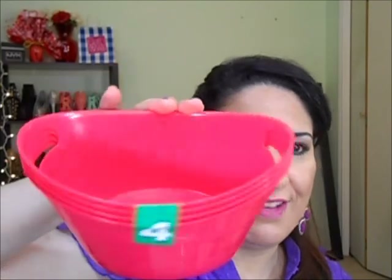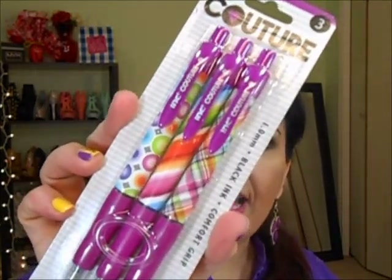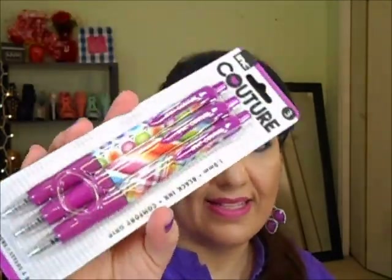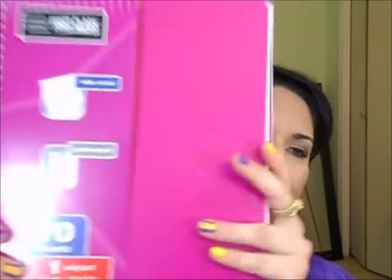I got these little containers to put stuff inside — four of them for one dollar. I thought they were so cute. I also got a set of pens with black ink — I thought they were really cute and I can jot stuff down. And I got two notebooks because sometimes I have an idea or something I want to write down, so I got two of those clear containers.